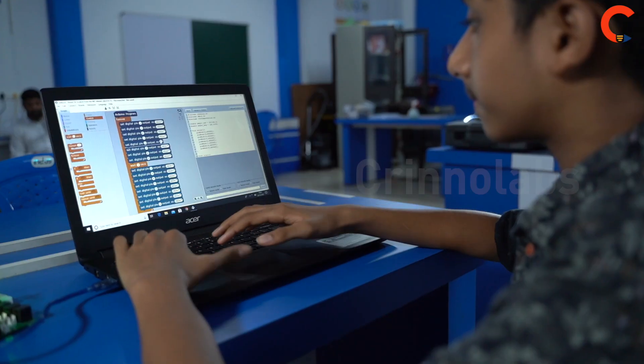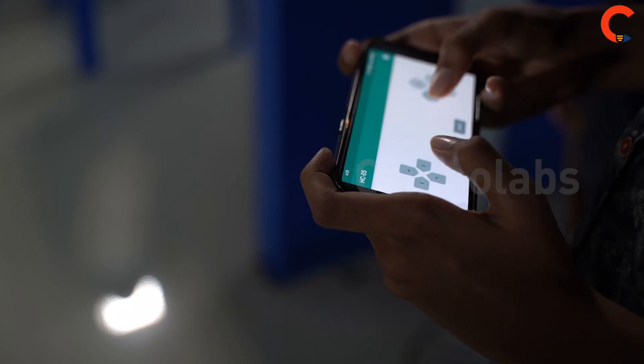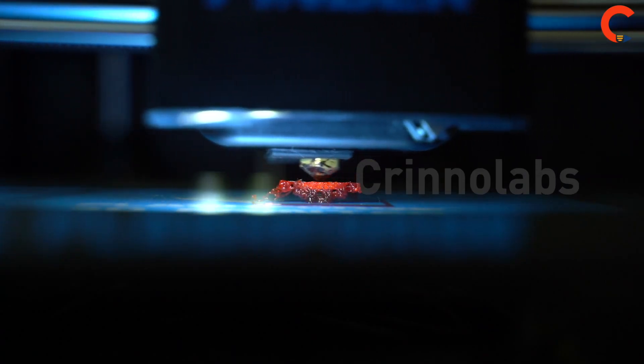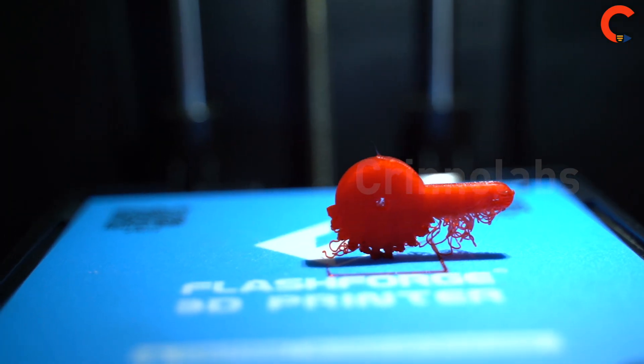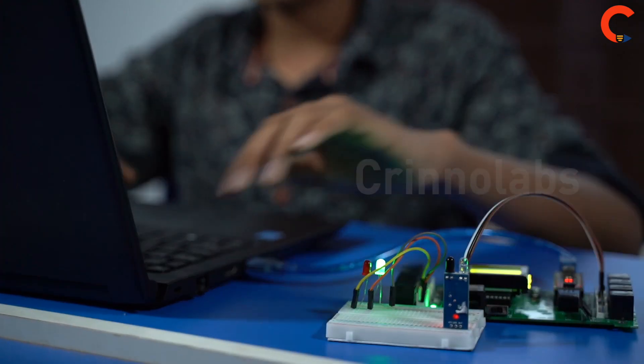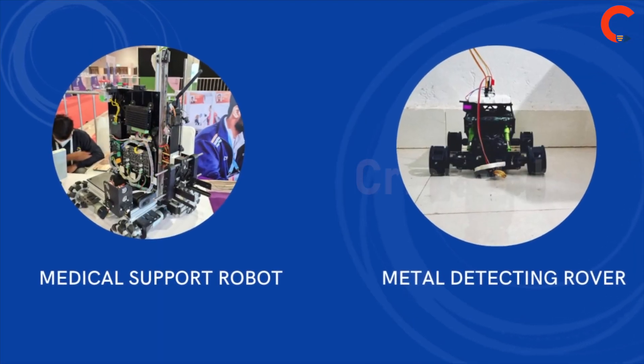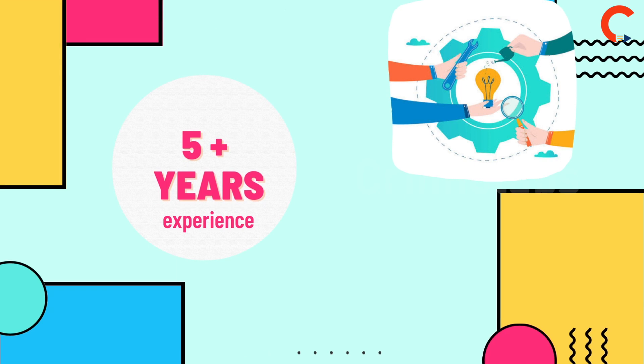CrinoVator imparts knowledge on latest technologies like 3D design and 3D printing, and machine learning, preparing students to solve real-world problems through problem-based learning, thus producing innovative products. Our offering is based on 5 years of intensive research.